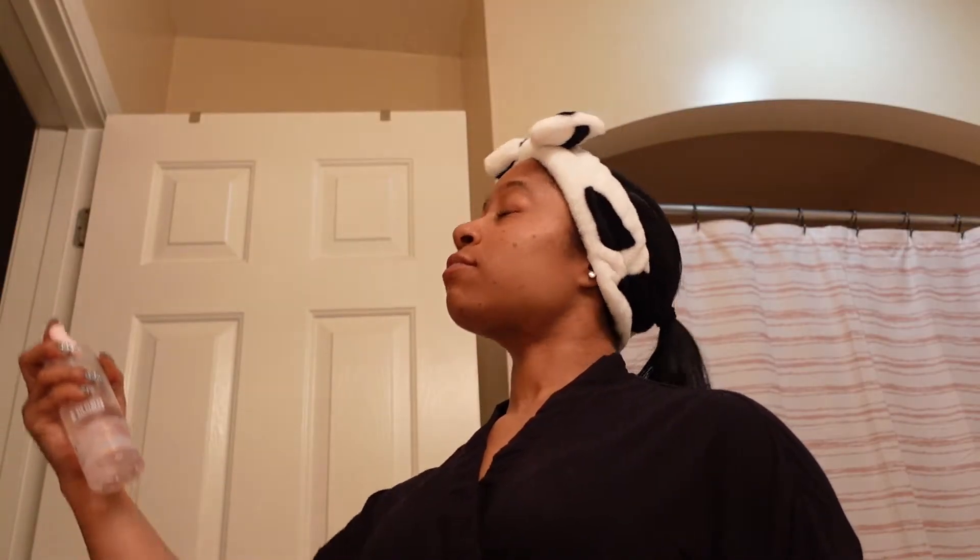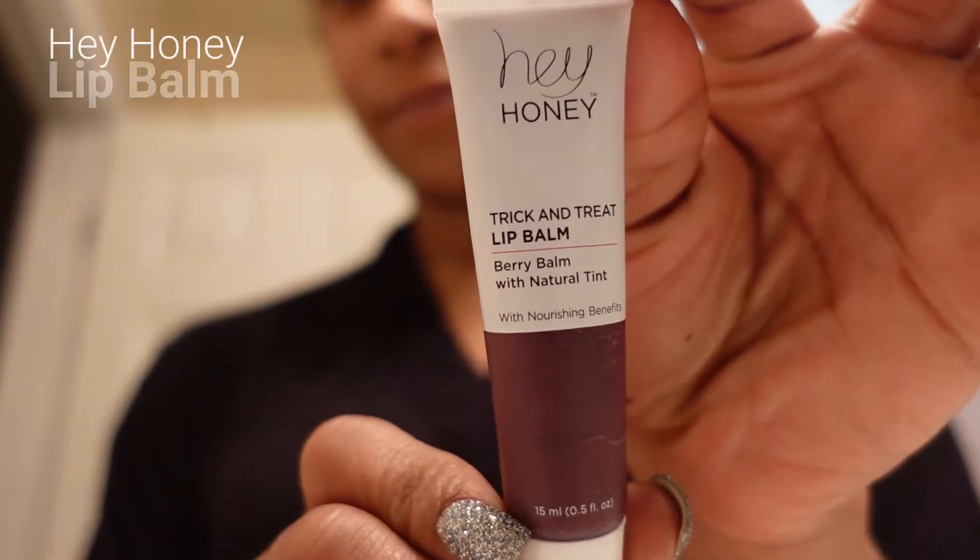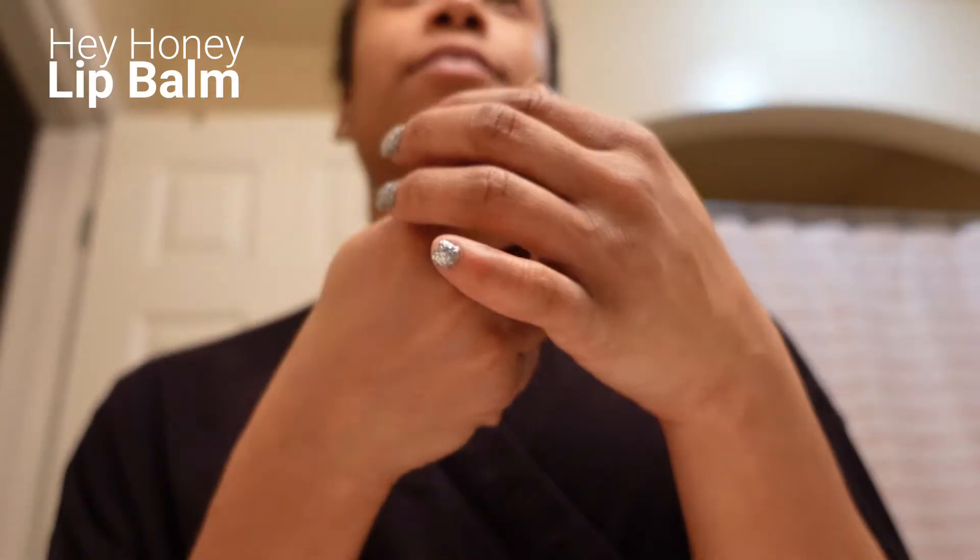Is it the Dead Sea? I think it's the Dead Sea — I'll confirm in the description box. Facial mist. Then I'm just going to go ahead and moisturize the lips. I'm using the Hey Honey — it was in my Halloween BoxyCharm box, so it's a trick-and-treat theme. It has kind of a light tint, so it just looks really good on the lips. Fresh face, ready for bed.